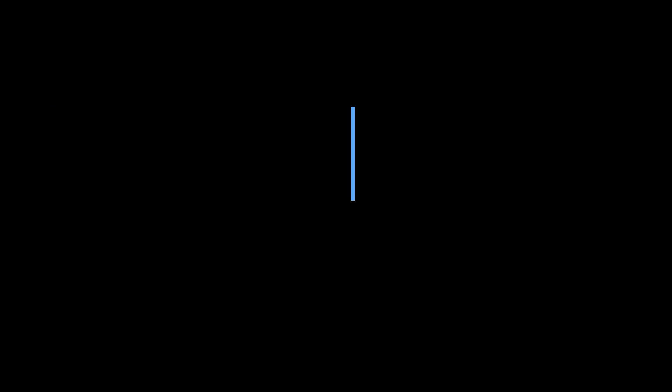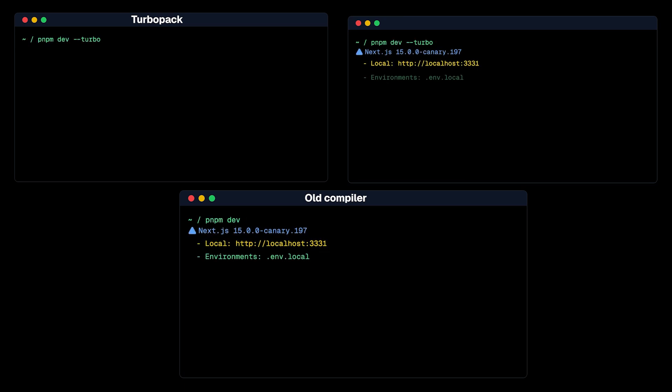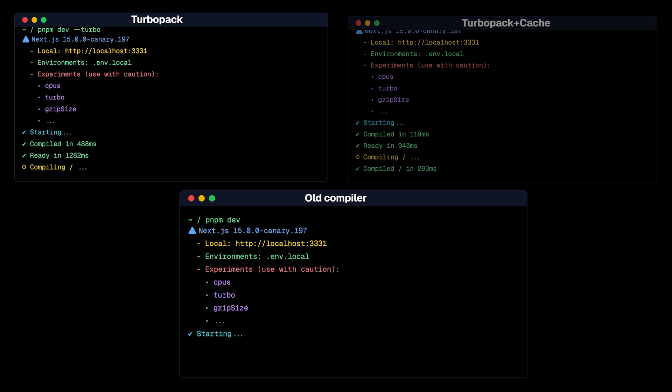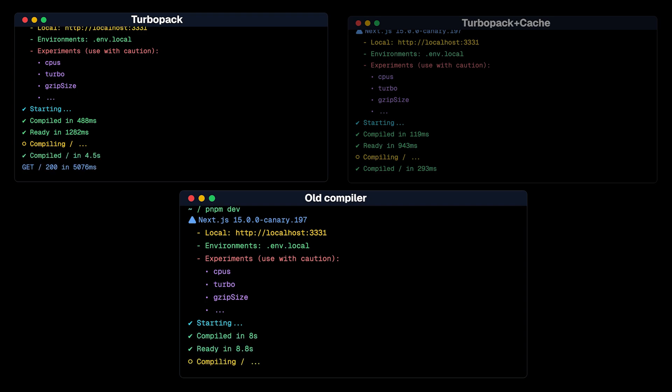Finally, let's talk about what Guillermo started the conference with: Turbopack is now stable and ready for wider use in development. The numbers are pretty insane — he showed that on the Next.js.org site, an app with over 6,000 imports, the old compiler takes 22 seconds from a cold start. Turbopack takes 4.5 seconds, and with Turbopack cache (something they're working on) just 290 milliseconds. On screen you could see the speed difference between them for the Next.js.org site.